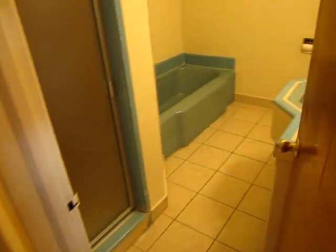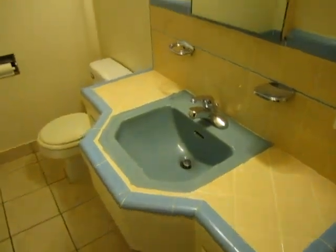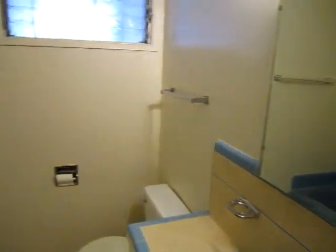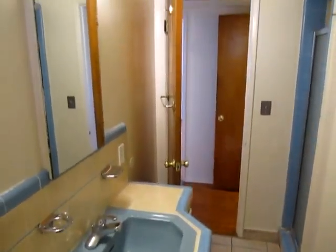There's a hall closet here. And the bathroom has a separate stall shower and tub, and a large vanity. The tile is in immaculate condition — really beautiful.